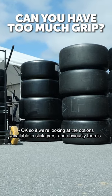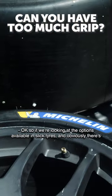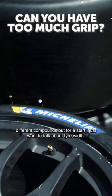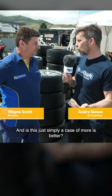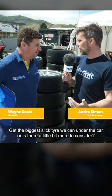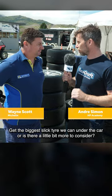Looking at the options available in slick tyres — there are different compounds — but for a start I just want to talk about tyre width. Is this simply a case of more is better: get the biggest slick tyre we can under the car, or is there a little bit more to consider?